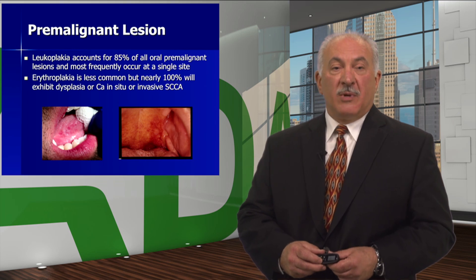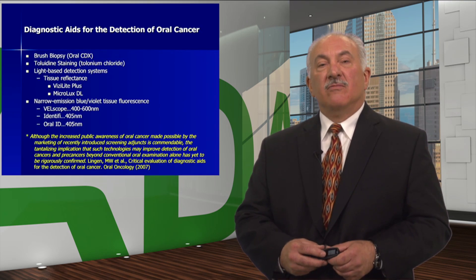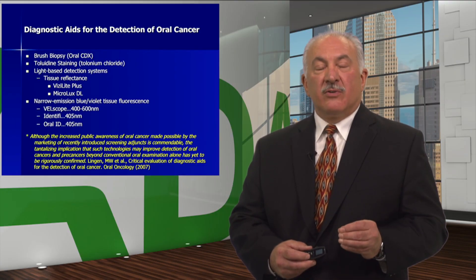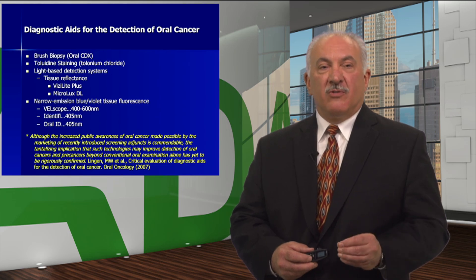or invasive squamous cell carcinoma. There are diagnostic aids available to assist in the detection of oral cancer, going from brush biopsy to vital staining, light-based detection systems, and fluorescence. In oral oncology in 2007, the statement was: public awareness of oral cancer is high and there are many marketing attempts to have a magic wand, but precancers and cancers are not showing improved detection beyond conventional oral examination alone. The adjuncts have yet to be rigorously confirmed as a substitute for a thorough examination.